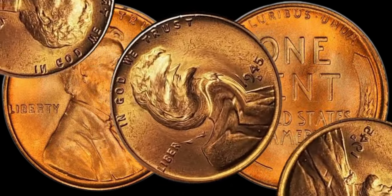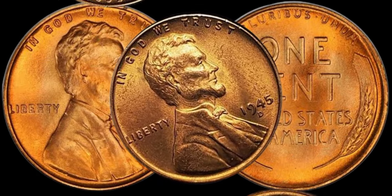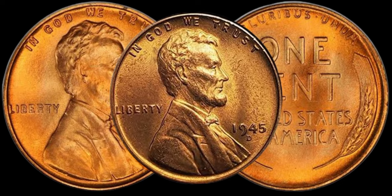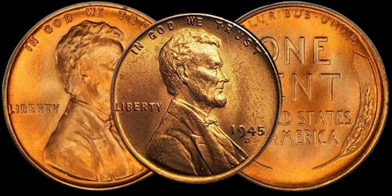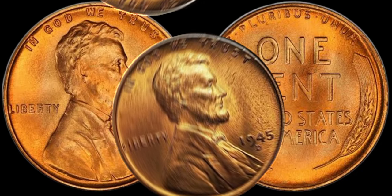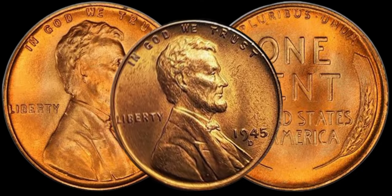Before we delve into the value, let's get a quick overview. The 1945 D-Lincoln penny, minted during the final year of World War II, has a unique story. The D mint mark indicates it was produced at the Denver Mint, adding an extra layer of rarity and intrigue.